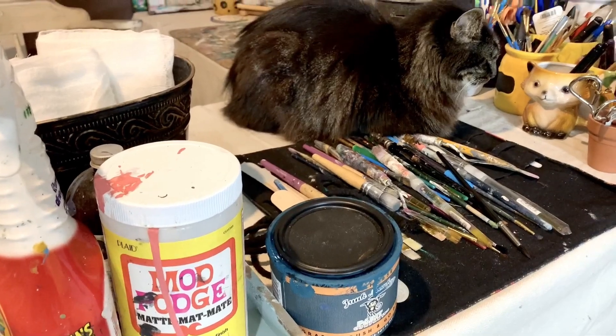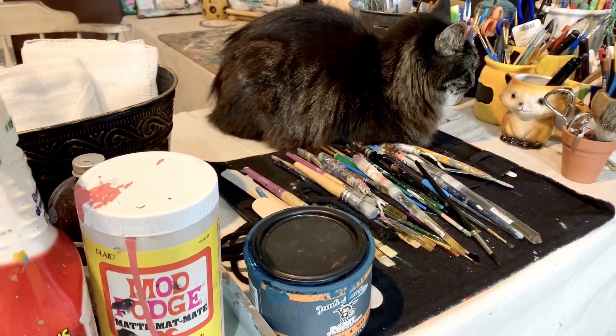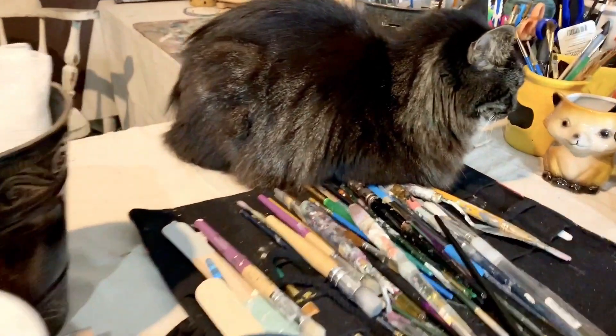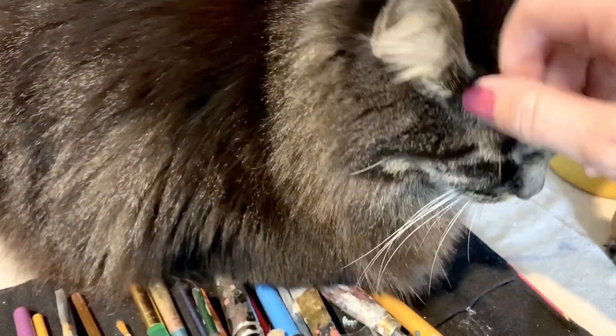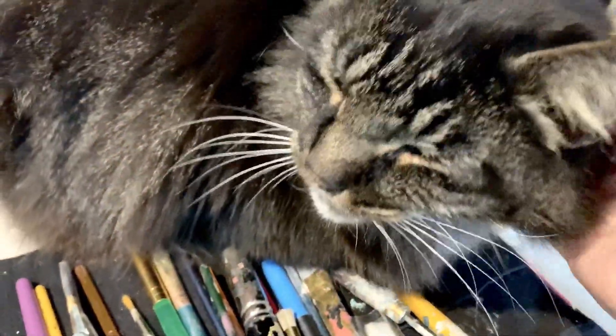Stanley's over here. What are you doing, kitty kitty? Are you watching me paint? Are you watching me paint? Kitty kitty. Such a good kitty cat you are. My little painting buddy.